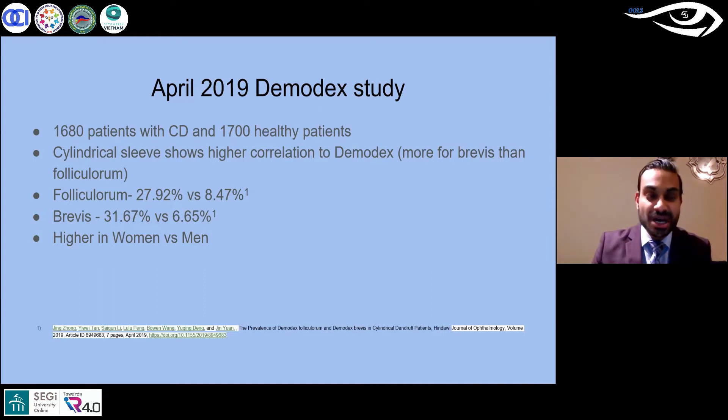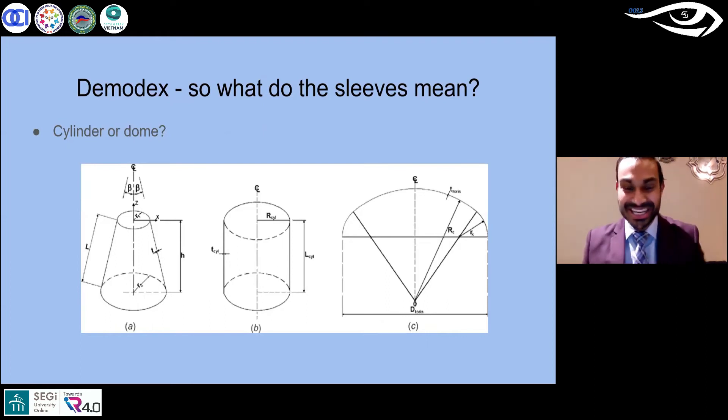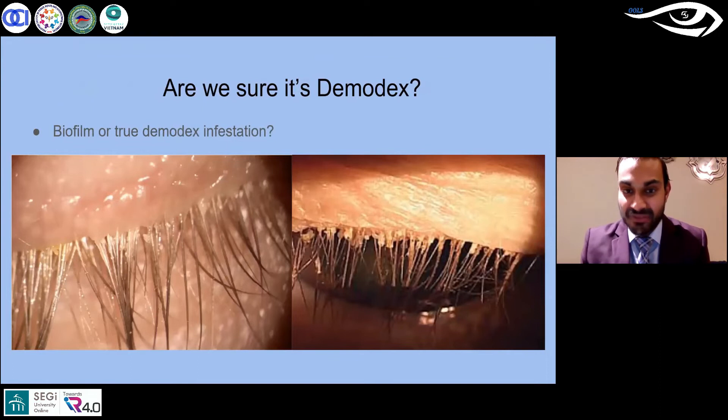Another reason for that discrepancy in percentages is how we're diagnosing it. So let's go back to a little geometry — what's a cylinder and what's a dome? I want you to look at two different images: one on the left and one on the right. And why would I be talking about geometry? Because I think it's clinically impactful.